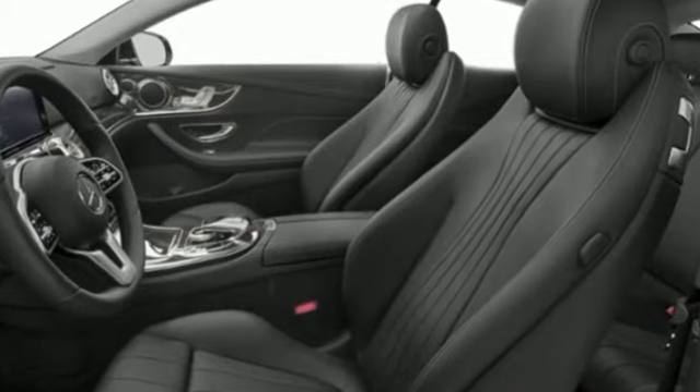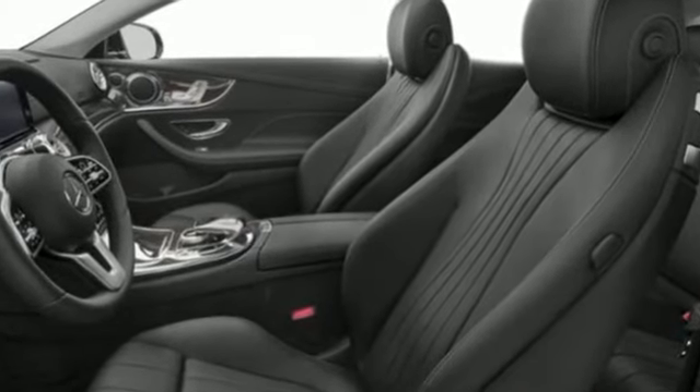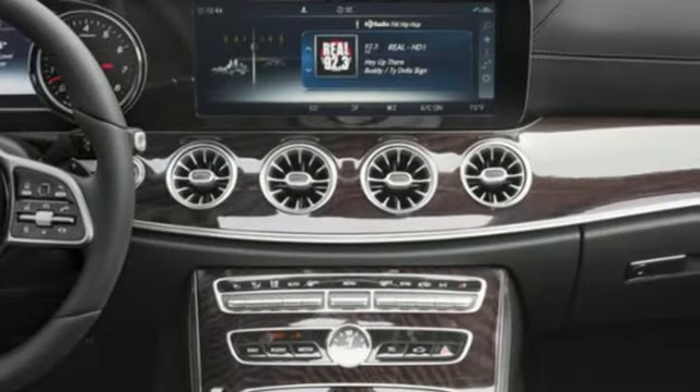Voice activation, aluminum wheels, rear wheel drive, and LED low and high beam headlights.